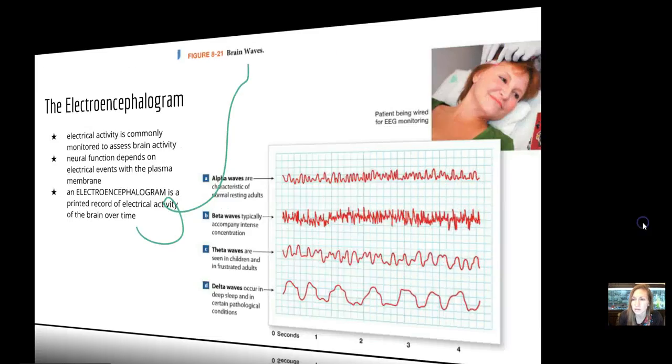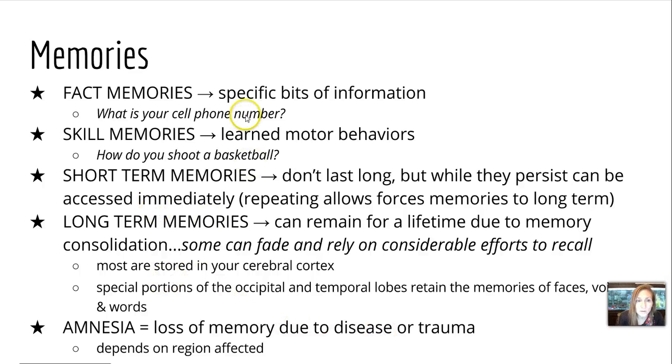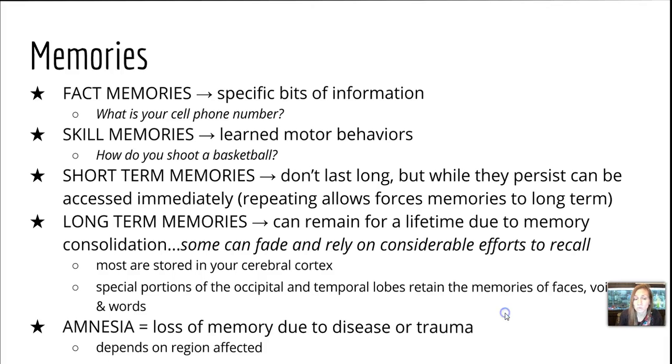You can see how this could be useful in diagnosing disease or disorders. The brain is known for storing our memories, and there are several different kinds. Fact memories are specific bits of information, like knowing your cell phone number. Skill memories are learned motor behaviors, like knowing how to shoot a basketball. Short-term memories don't last long, but they can persist if accessed immediately; repeating them allows them to be forced into long-term storage. Long-term memories can remain for a lifetime due to memory consolidation. Most memories are stored in the cerebral cortex; the occipital and temporal lobes can retain memories of faces, voices, and words. A loss of memory due to disease or trauma is known as amnesia, and what you lose depends on the region that's affected.